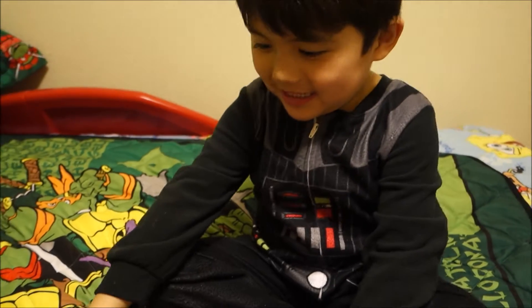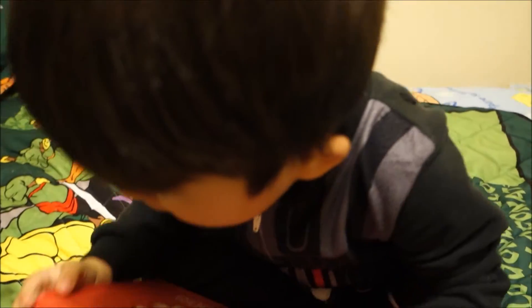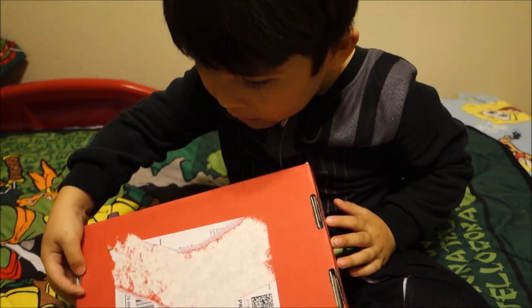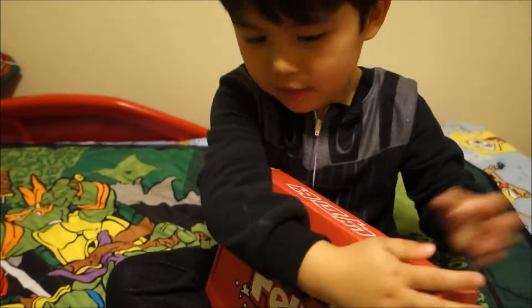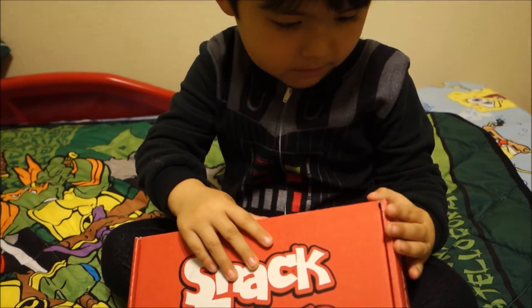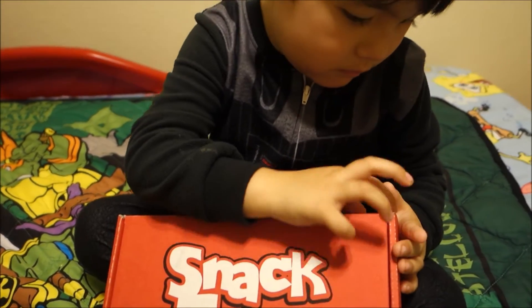Hi everyone. I'm going to see what's in the box. So this is our Snack Fever. I believe it is this month — I think this is February maybe? But I also did a special order for their Valentine's Day box, so I'm thinking this might be it. We'll find out once we open it.